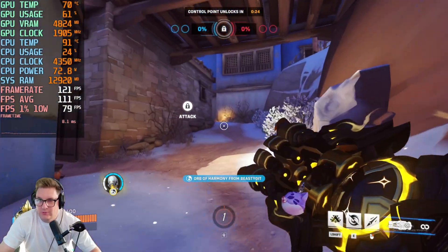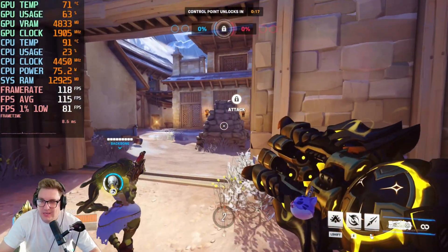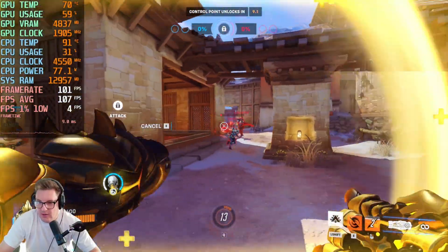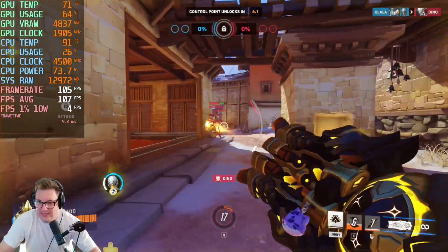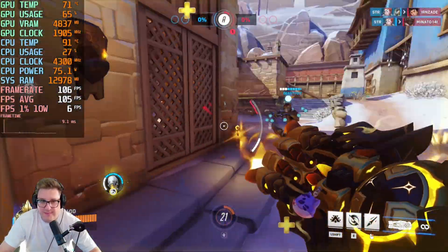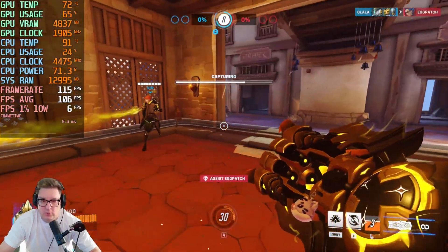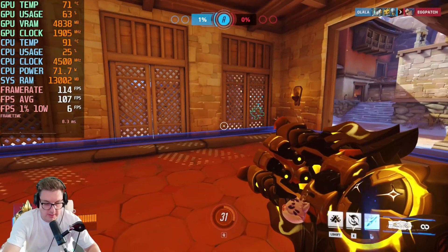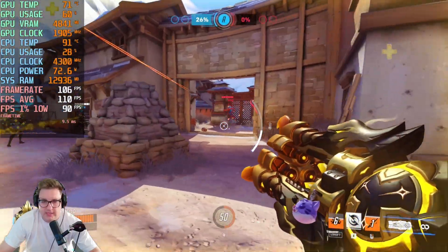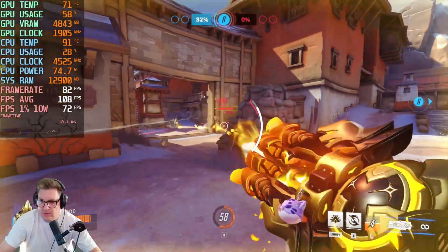We've jumped into Overwatch 2, probably my favorite competitive eSports arena shooter. I play this game a lot and from benchmarks I've done in the past, this game can run on just the craziest low specs ever. At the moment we are getting an average FPS of 105. My 1% low showed a strange anomaly of 6 FPS at one point, but refreshing the benchmark it's actually holding at around 90 FPS, so the start was likely just an anomaly.